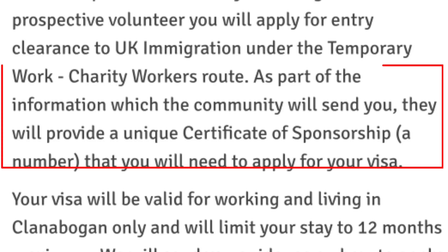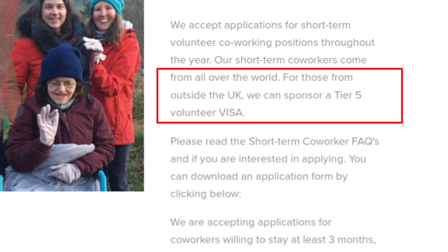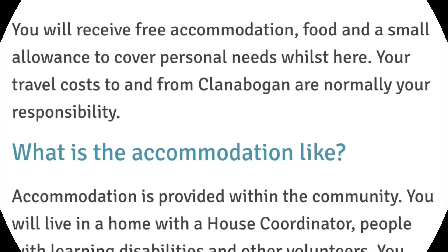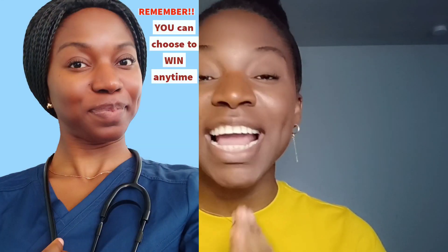This company indicated on their website that they have certificates of sponsorship which you can use to apply for your charity worker visa. This other company is also offering to sponsor a tier 5 volunteer visa for those outside of the UK. Welcome to my channel — my name is Linda, and on this channel I share information about nursing abroad, getting jobs abroad, and remote job opportunities worldwide. If you're interested, be sure to subscribe and always come back.